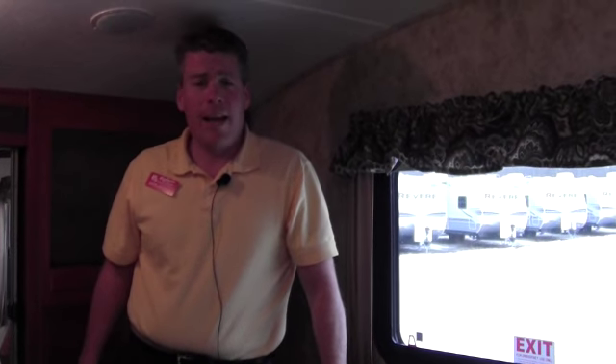That is our 2012 Cougar 323 MKS. My name is Andy Johnson. I'm at Bullion RV in Duluth, Minnesota. If you have any questions about this fifth wheel or any of our other inventory, please call me at 218-391-ANDY. Thanks for watching and have a great day.